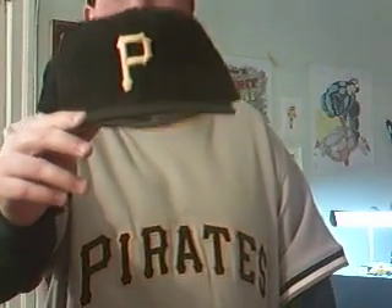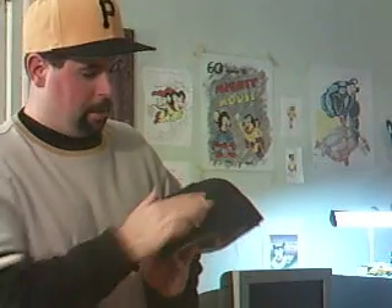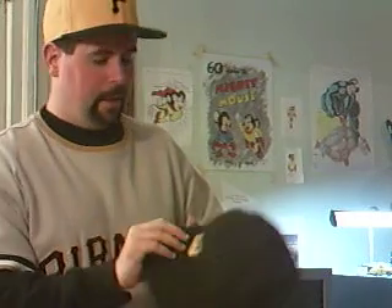To round out the selection in this video, I've got the regular Pirates hat they wear home and away. They do have another one as an alternate with a bigger P in the front, but this is the classic one they've worn for many years. I do have a few Pirates hats — this one, the road gray one, and I've got the Pillbox hat too. They've always had classic-looking uniforms and hats, I always thought.